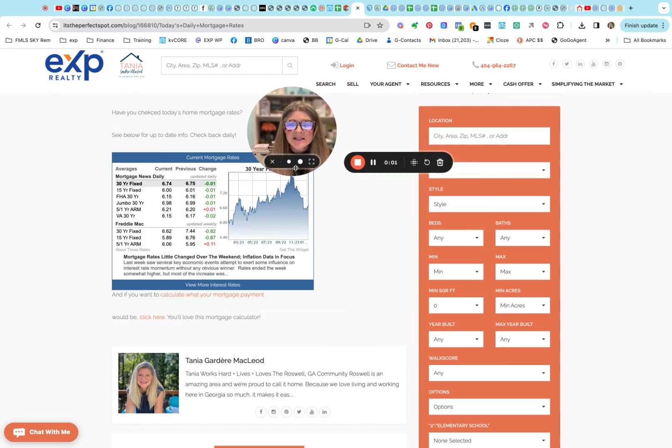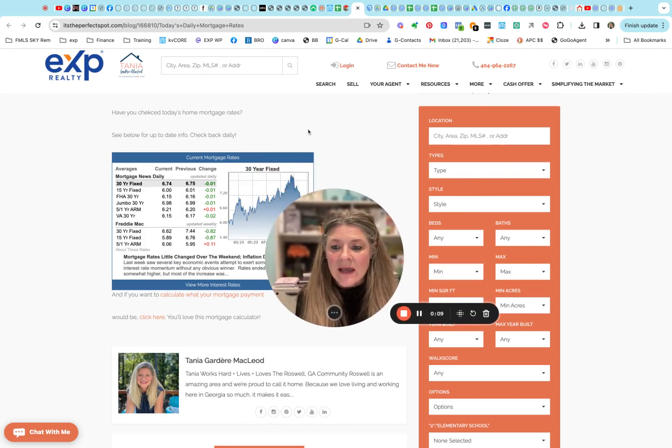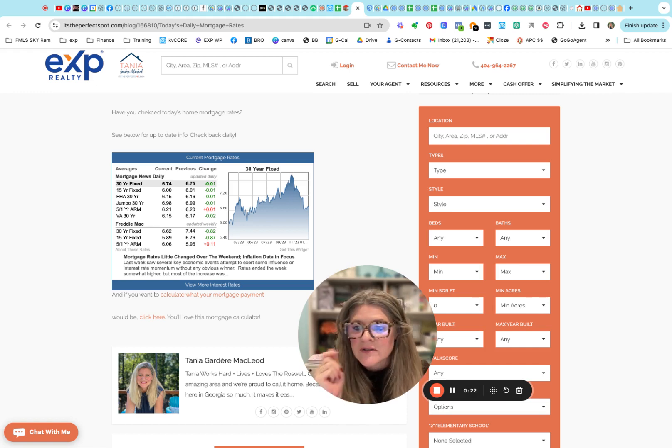Hello and welcome back to yet another episode of our daily hot sheets for Roswell, Georgia. We're going to take a look quickly at what the rates have been doing, and then go into another chart to show you the average days on market and sales price, and then we'll go into what's been going on.